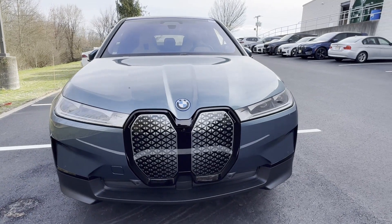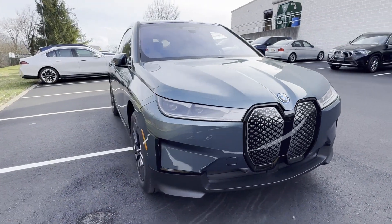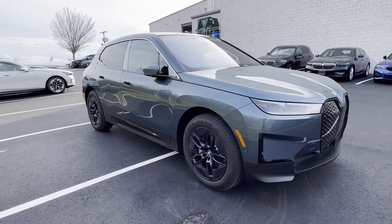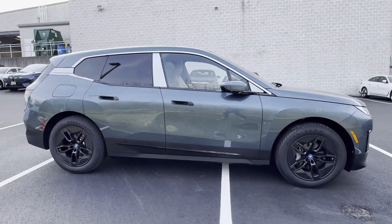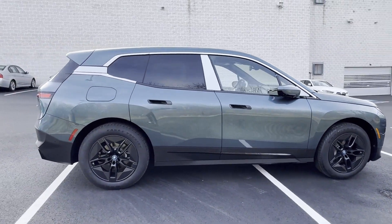2024 BMW iX. Find what you are looking for and more with these extra features: tinted windows, engine immobilizer, universal garage door opener.